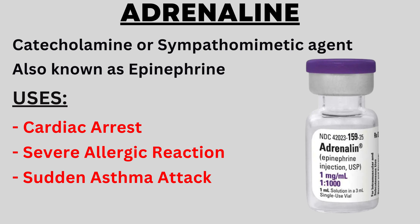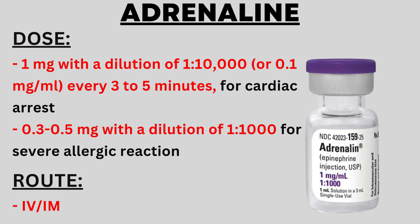Adrenaline is used in cardiac arrest, severe allergic reactions, and sudden asthma attacks. In cardiac arrest, the dose is 1 mg with a dilution factor of 1:10,000 and it is administered every 3 to 5 minutes. For severe allergic reactions, the dose is 0.3 to 0.5 mg. Adrenaline is typically administered intravenously, but if a vein is not available or if needed, it can also be given intramuscularly into the muscle.